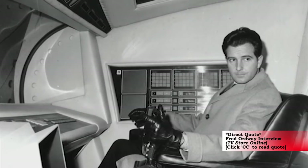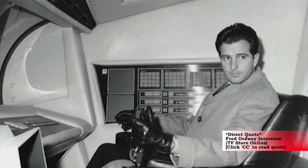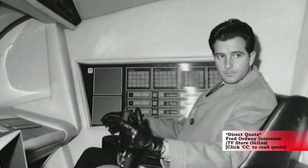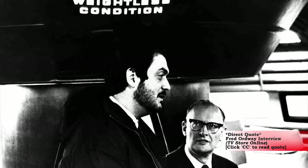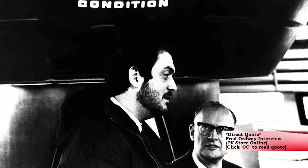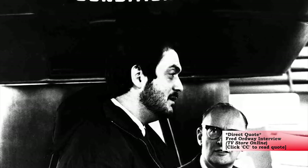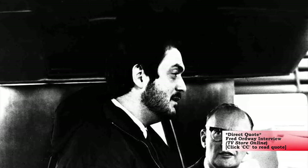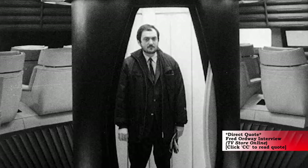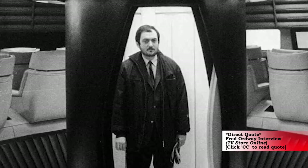Stanley was talking about allowing Ordway and a colleague to take possession of the leftover models to display them at the NASA Museum in the United States. They had spots picked out in the museum, and Stanley asked Ordway to come back to England to supervise the packing and shipping. Then one day Ordway received a telegram from Stanley that said he had changed his mind — they couldn't display the models, because he didn't want to disturb the reality of the film itself. He felt that if people saw the models in a museum display, it would affect how they saw the film.